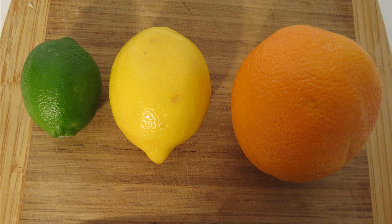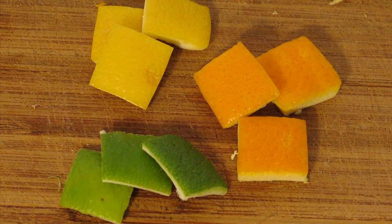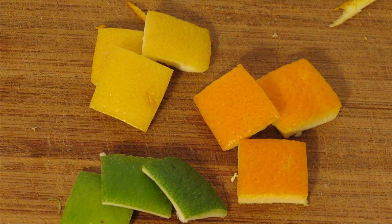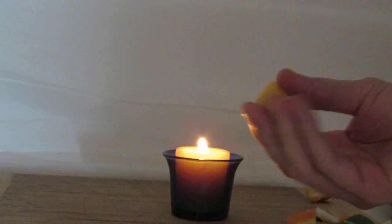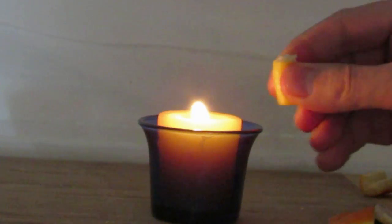What we're going to do is take these citrus fruits, cut them into 2 cm by 2 cm squares, and then test to see which citrus fruit has the most limonene. We're going to squeeze those little squares into a flame, and because limonene is a hydrocarbon, it'll actually combust and produce a small fireball, like you see here in the video.